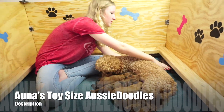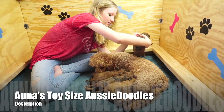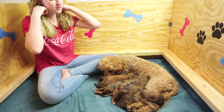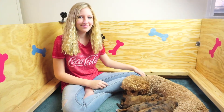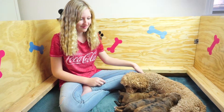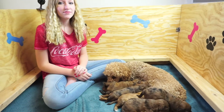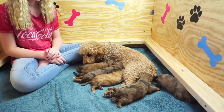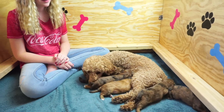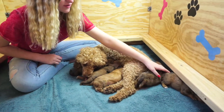Hi awesome doodle fans! Here we have Anna and her five beautiful puppies at two weeks and two to three days now. This is Cosette, she's going to help me show these puppies off. They're growing so nicely — their eyes are open, healthy and fat bellies, and they're learning to walk.